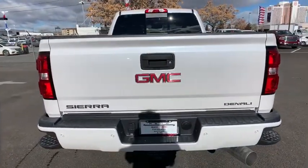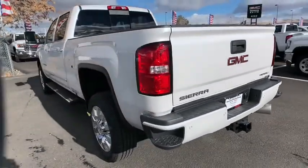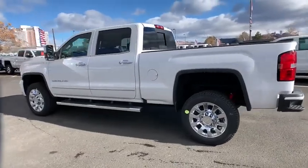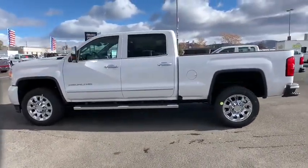Anti-lock braking system, power passenger seat, stability control, traction control, steering wheel audio controls, keyless entry, remote engine start, lane departure warning.